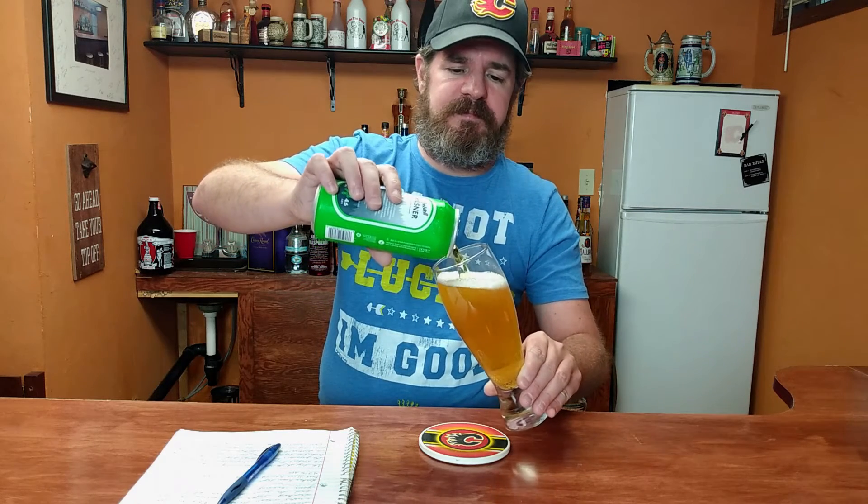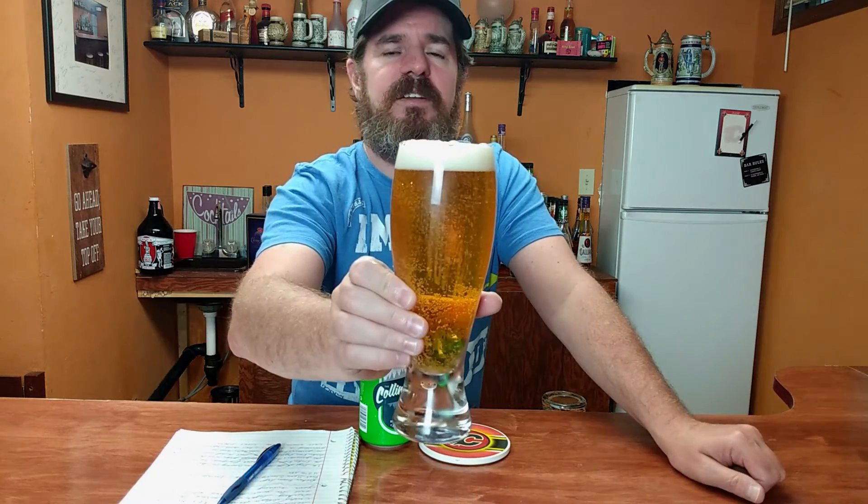Yeah, fairly light. Looks like a Pilsner. Pretty clean looking there. It's malt, sweetness — typical Pilsner smell. Let's give her a taste. Cheers.